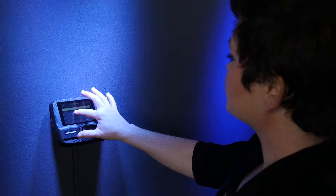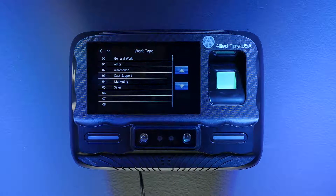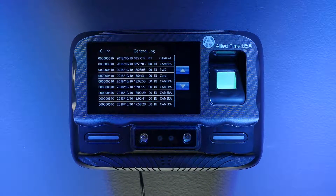Other available clock-in methods include facial recognition, fingerprint, badge, and pin code. This hardware also serves as a touchscreen employee kiosk where job transfers can be performed and punch logs can be accessed.